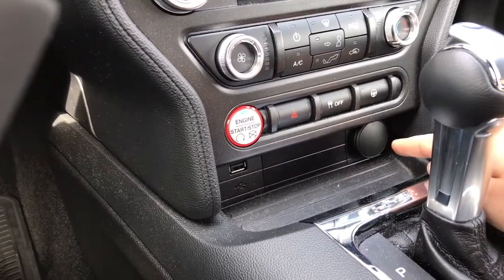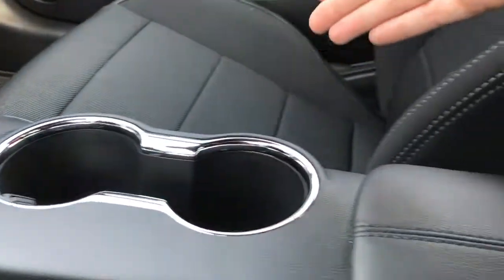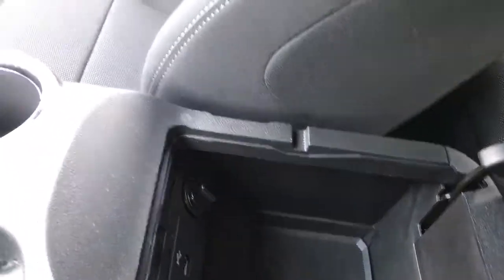Below that is a storage bin with USB and 12 volt outlet. Automatic shifter, emergency brake, a couple of cup holders, and in your armrest there's a clip on both left and right hand sides — simply press one of those clips. There's plenty of storage as well as USB and 12 volt outlet.